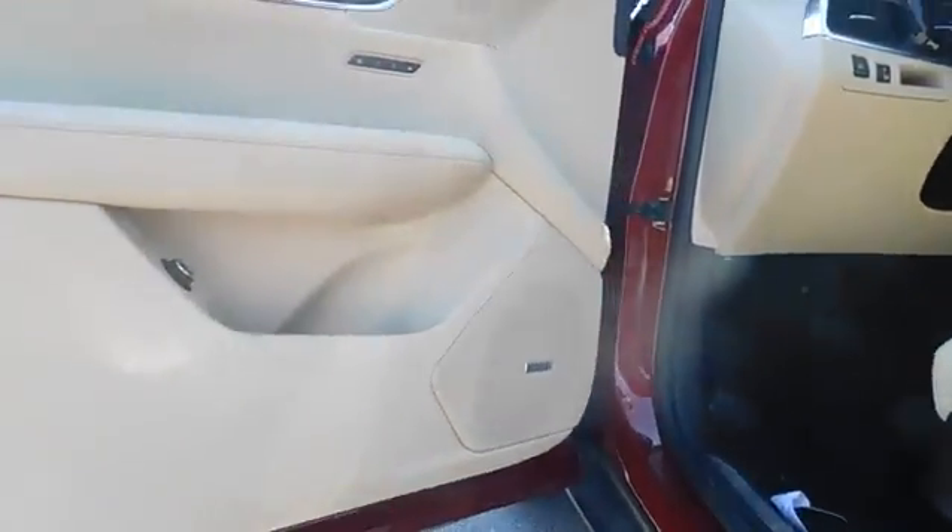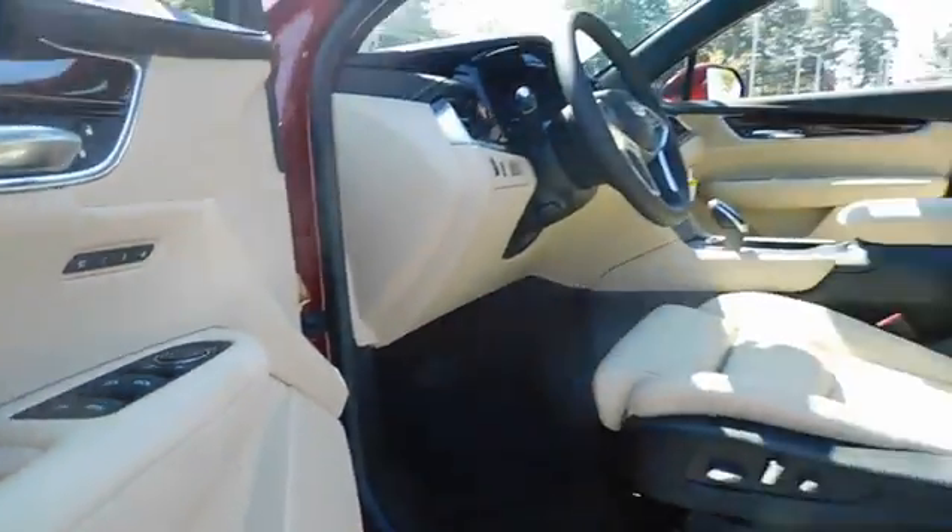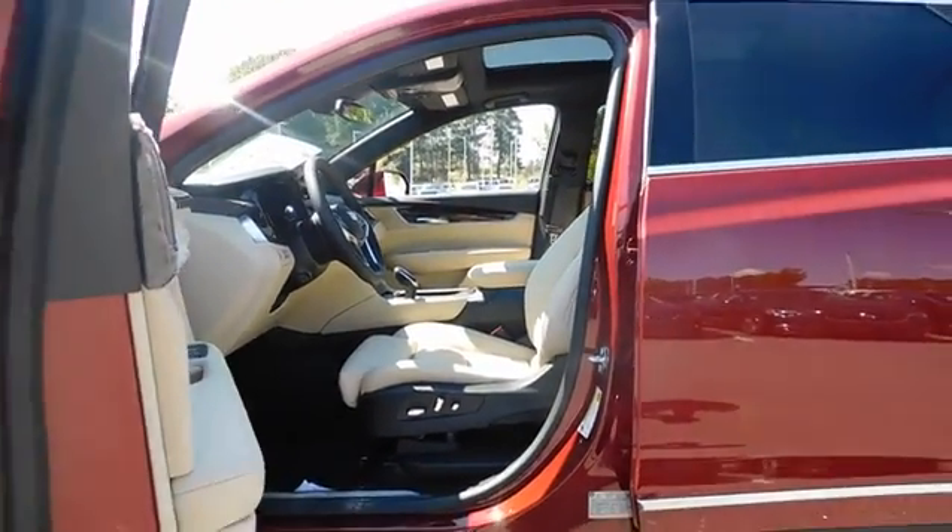ABS four-wheel, front floor mats, aluminum wheels, four-wheel disc brakes, cruise control, universal garage door opener, premium sound system, front wheel drive, AM-FM stereo radio.